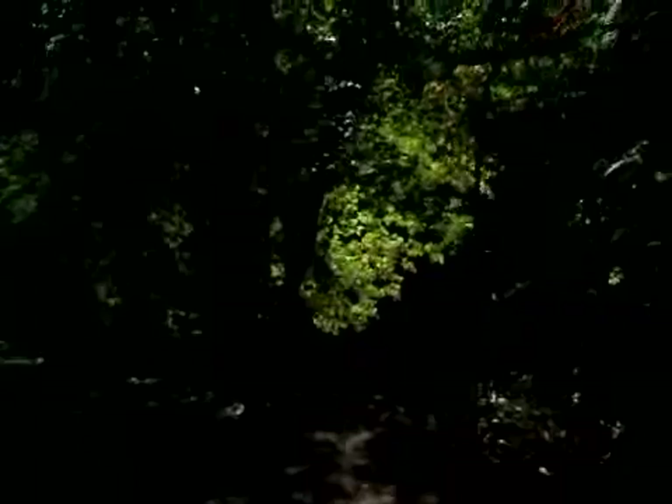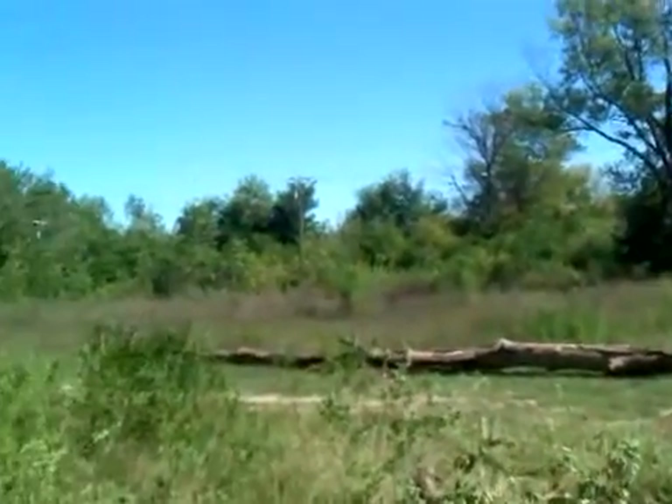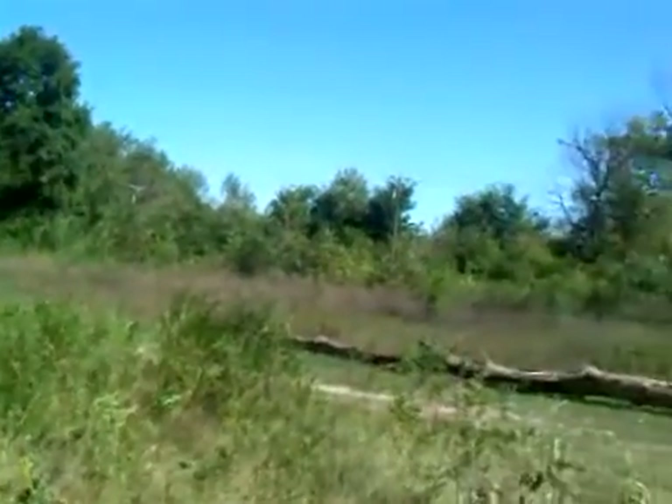Now we are coming up to the existing trail. We've poked out right back by the river. Looking over here, you can see this is just past where Water Street proper used to dead end. We are back to the river again, and this is where we rejoin the existing trail.